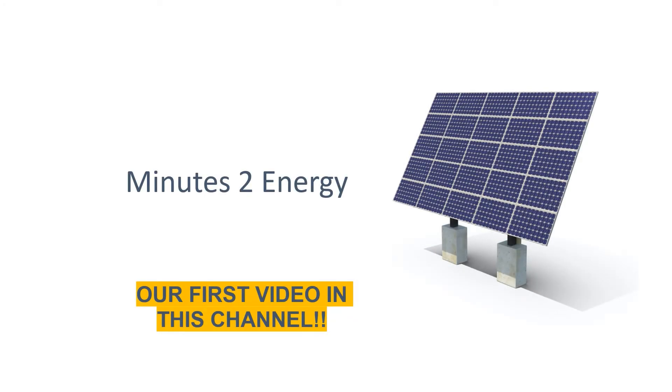Hello guys, welcome to Minutes2Energy, a dedicated network for renewable enthusiasts. Today, we shall be discussing about different types of solar PV systems.